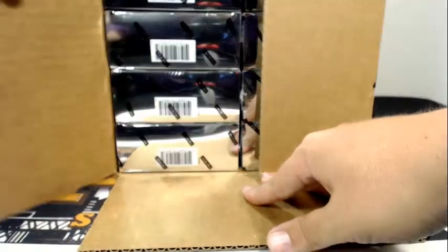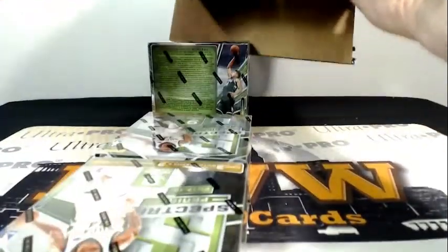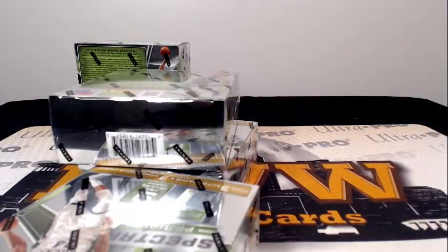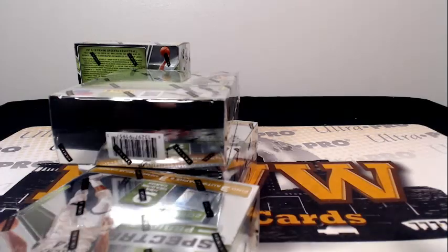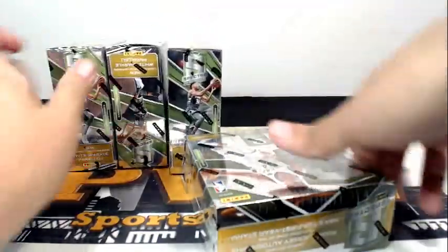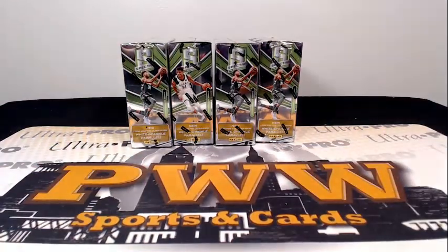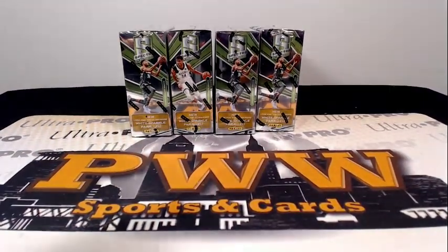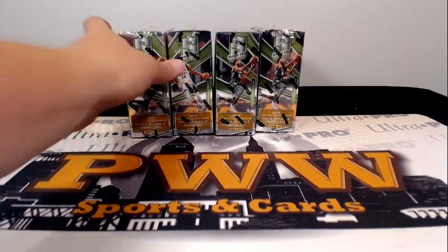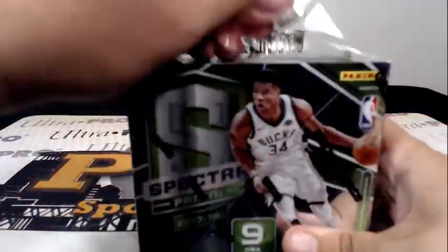Let's take the left side of the case here. We'll do the other half next weekend. Here are our boxes, except for the one that was stuck. Giannis everywhere, right? Here is our half case. Good luck to everybody. Here we go.